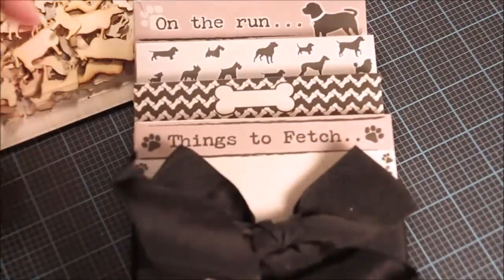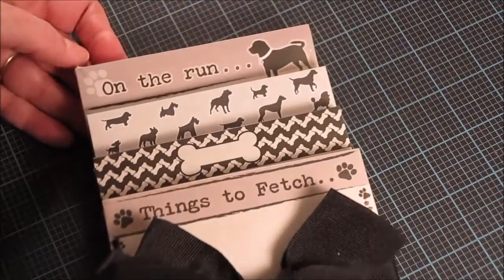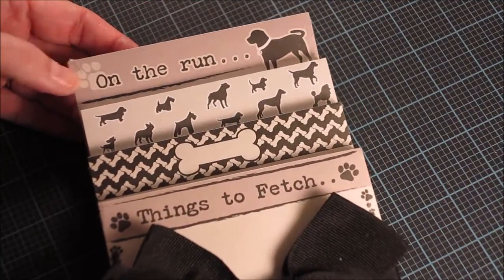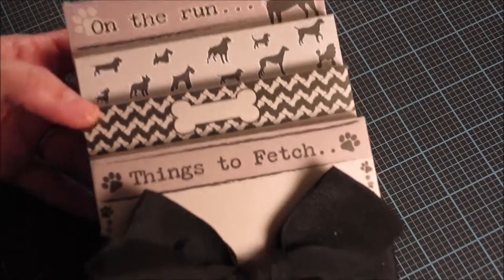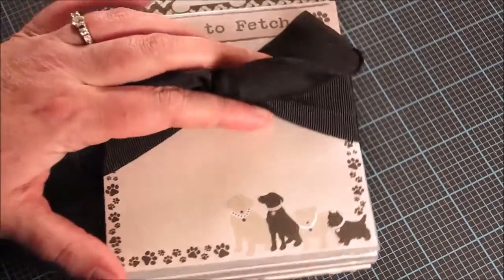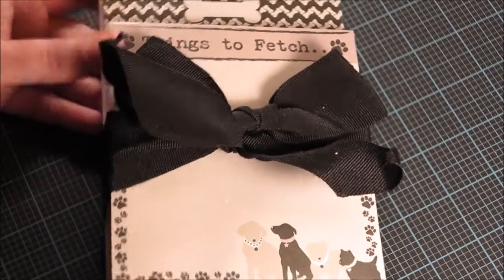I picked up this stack of notepads for a friend as a gift. She trains dogs in her spare time so I thought these would be cute for her — it has dogs at the top, bones and things to fetch, and cute little dogs at the bottom. I had a 50% off coupon so these were about $2.50.